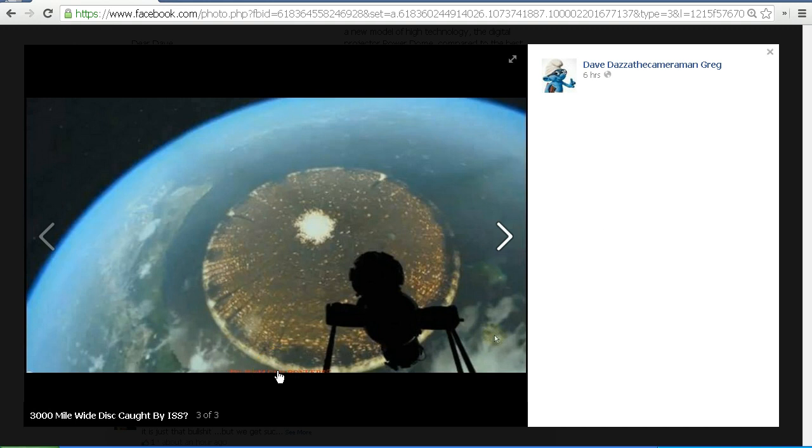Now remember, if we look at the original image we see this dark object — this silhouette here. Some people think it's probably part of the International Space Station, but it's not. So let's have a look and see what that object is.